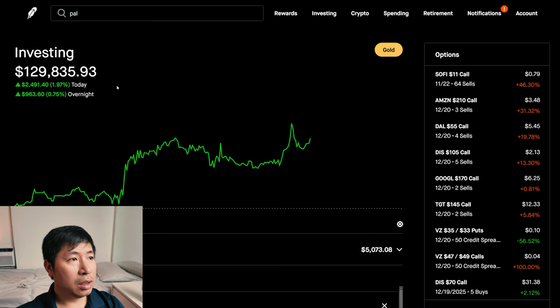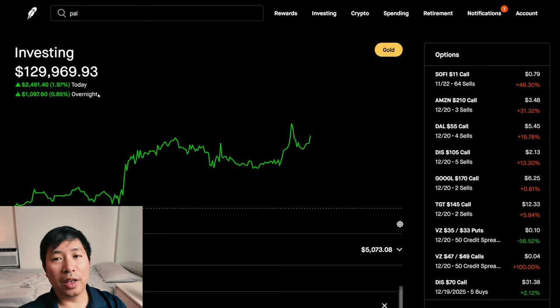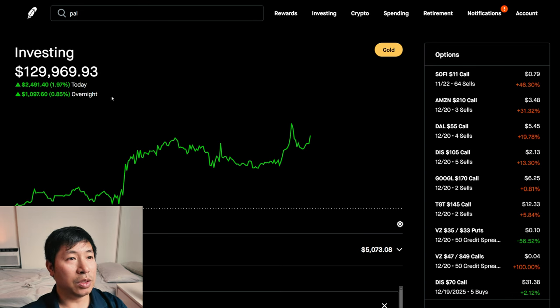Today is a green day for me. During the day I was up $2,491.40. After hours, I am up $1,161.60. Sorry that the numbers keep changing — it does count overnight hours as well, and my gains overnight are going up and down. If we round up, my portfolio is $130,000 right now, which is a huge milestone for me.